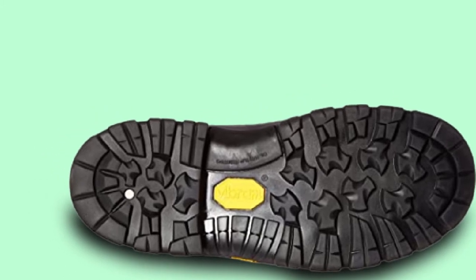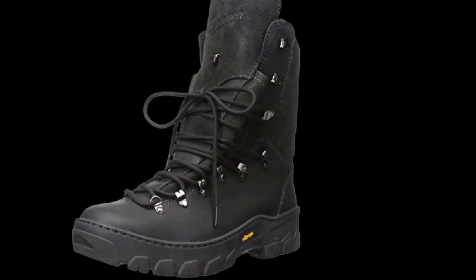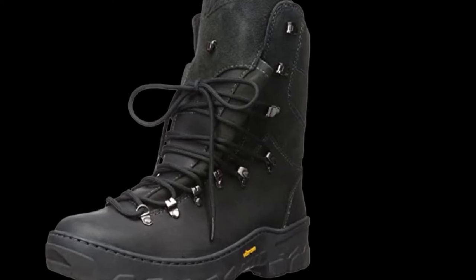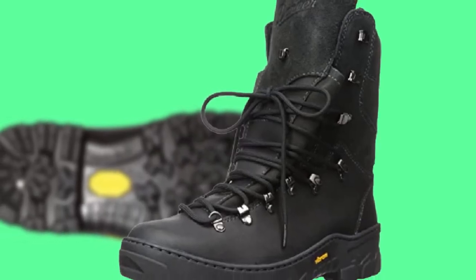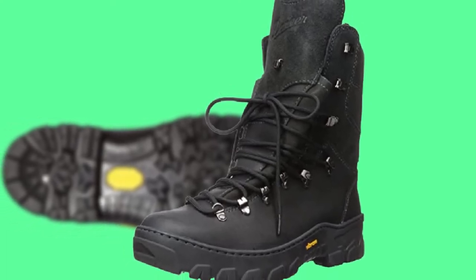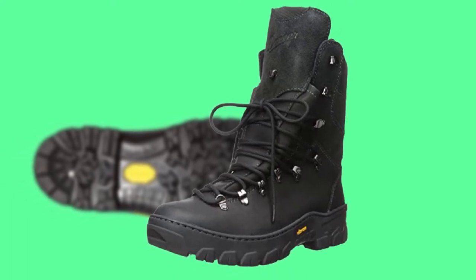Danner manufactures the Wildland Tactical lineup for those who are up and running under different conditions. The primary feature is a fire-resistant leather upper. Danner opted for the Vibram S587 outsole, which is ideal for high-angle terrain and comes with a slip-resistant compound that retains traction even in hot and cold conditions.